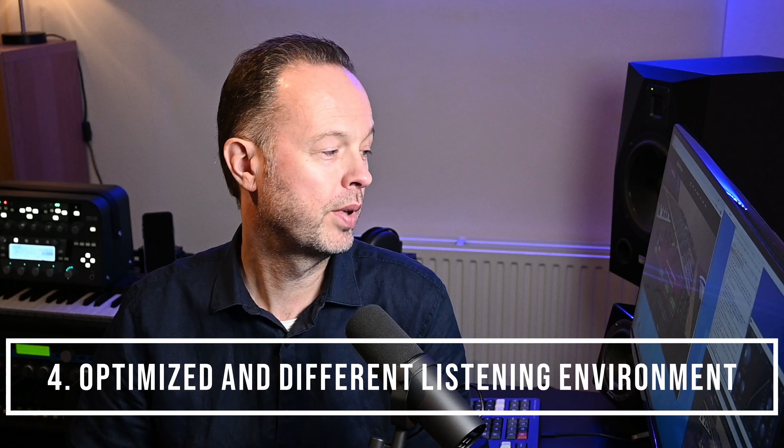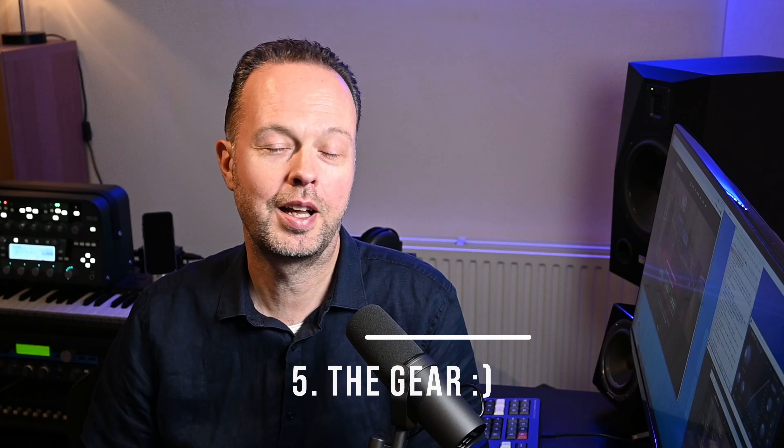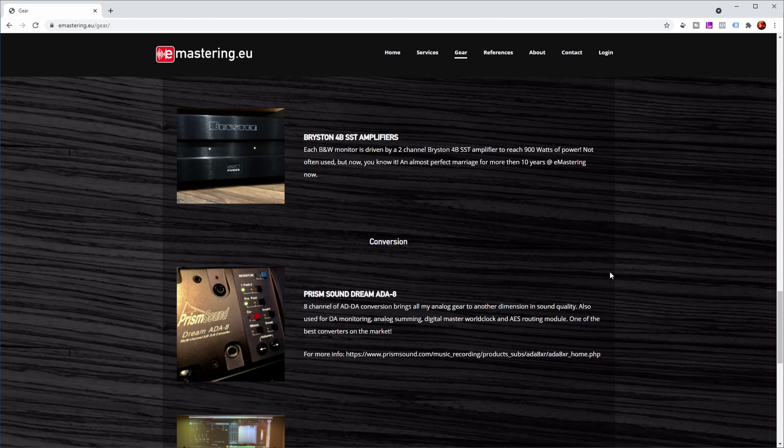The second reason is that the mastering engineer has a totally different listening environment. When I'm mixing, I'm mostly on these Atom speakers, and yes, I do the car test and listen on my stereo upstairs, but the mastering engineer has a fully optimized, very flat listening environment so he can judge everything much more precisely. The third reason is the gear — I have a lot of gear, but it's not comparable to the level of the mastering studio's equipment. I really like the idea of my mix running through that gear to get that final shine and fairy dust.